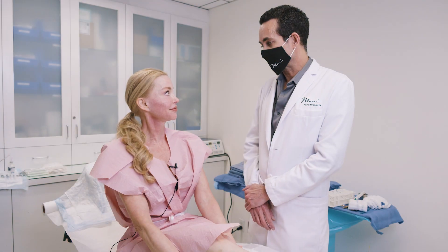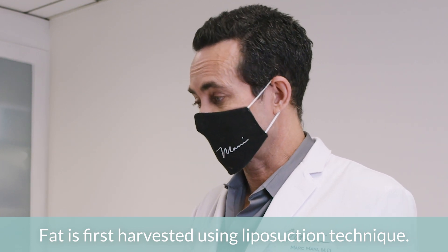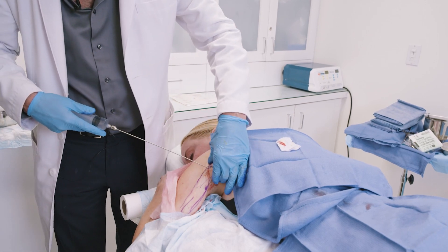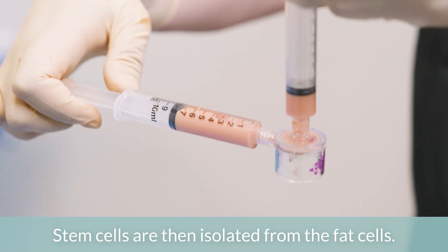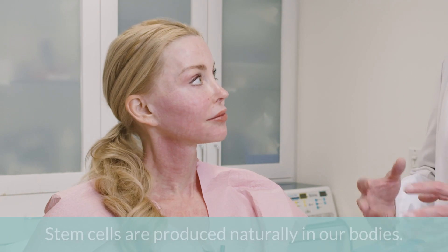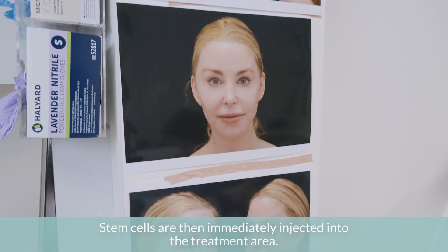Mist is where I take stem cells from your fat. I take a little bit of fat out with the general process of liposuction using a very small metal tube — it doesn't hurt. Then I take that fat and process out the fat cells, so the only things left are stem cells and other cells that support the fat cells. There's no fat, so this is not fat transfer — it's just stem cells that come from your own body, and then we inject them throughout your face to rejuvenate your skin.